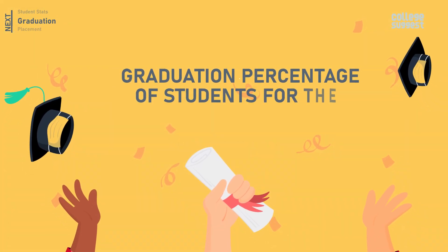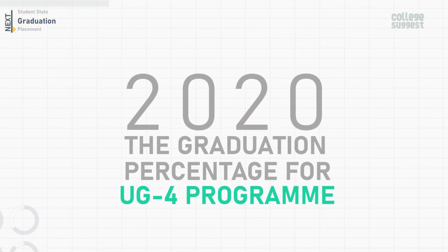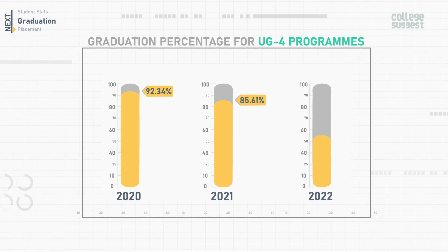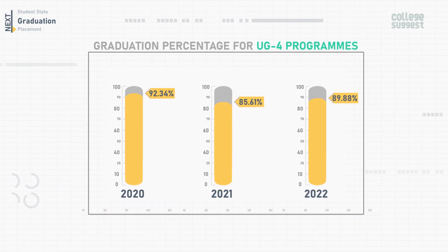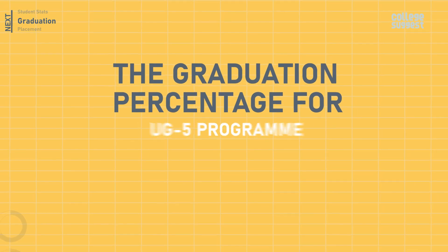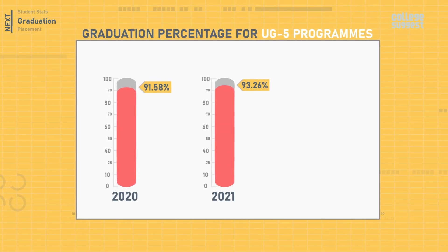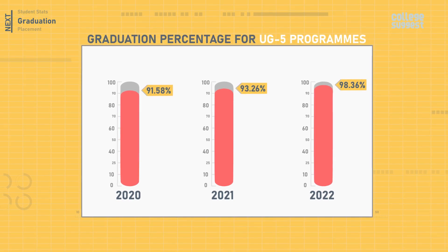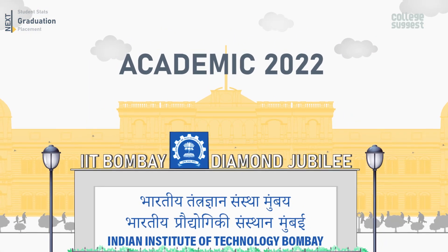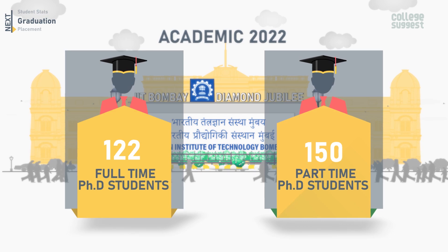Now let's look at the graduation percentage rate for the past three years. For the UG four-year program, the graduation percentage for 2020 was 92.34%, for 2021 it was 85.61%, and for 2022 it is 89.88%, showing an overall decrease compared to 2020. For the UG five-year program, it was 91.58% in 2020, 93.26% in 2021, and 98.36% in 2022, showing an increase. For the academic year 2022, a total of 122 full-time PhD students and 150 part-time PhD students will be graduating.